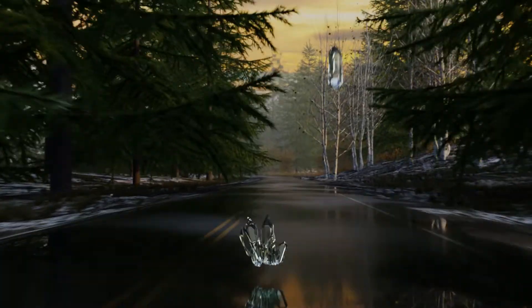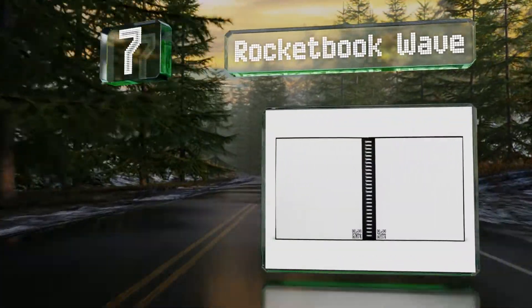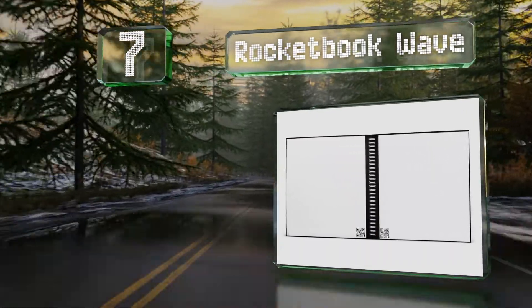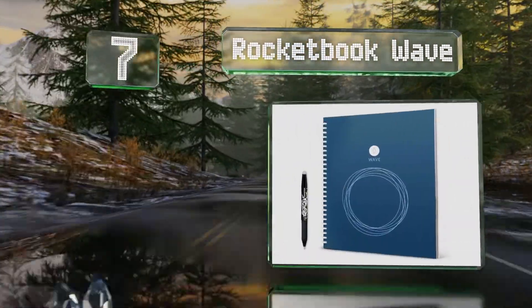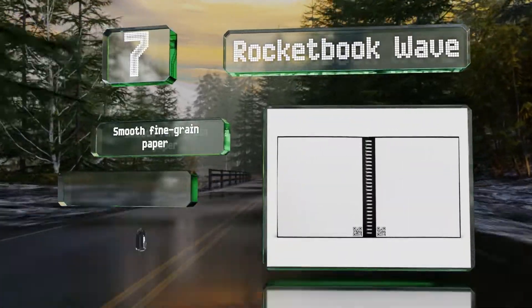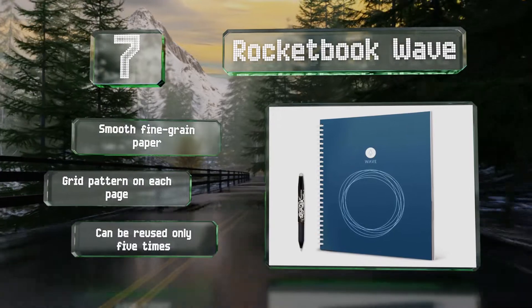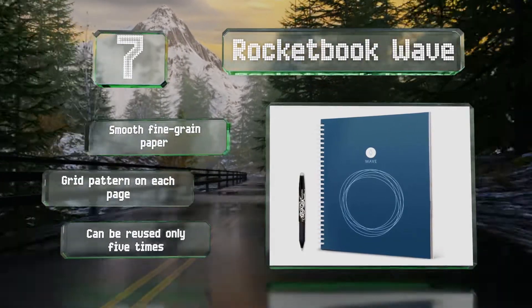Coming in at number seven on our list, in addition to quick and easy scanning and automatic filing, the Rocket Book Wave also offers the added convenience of allowing you to erase the whole thing at once by simply popping it in the microwave for a few minutes — no wiping required. It's made with smooth fine grain paper and has a grid pattern on each page, but it can be reused only five times.